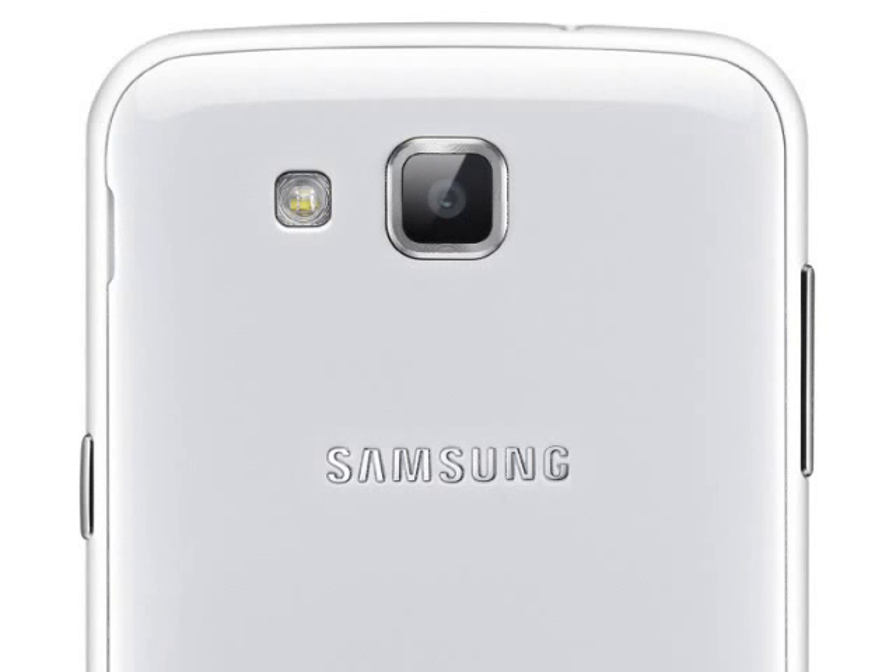The Galaxy Premiere supports HSPA+ high-speed data and also LTE in certain markets. In fact, it really does almost everything the Galaxy S3 does, in a package that is only 2% lighter and probably not really much cheaper.